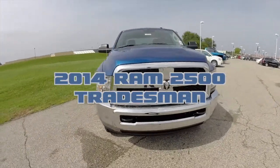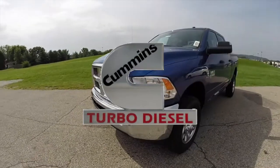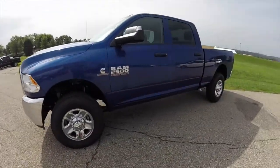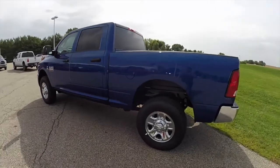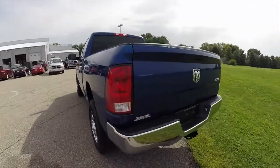Hello everyone. Today we're going to take a quick walk around look at this 2014 Ram 2500 Tradesman. This Ram is painted in Blue Streak Pearl Coat. It has a diesel gray and black cloth interior. It is powered by a 6.7 liter Cummins turbo diesel engine with a 6-speed automatic transmission.